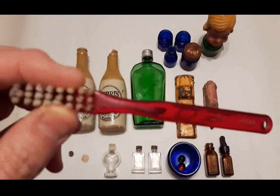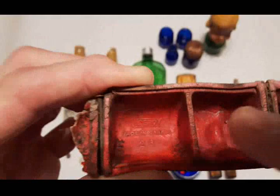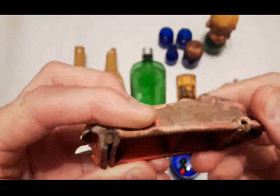We also have the rubber racer — this is a Viceroy rubber racer. I don't know if you can see it up in there, but it says Viceroy, made in Canada, number 28. It's in pretty rough shape; I don't know if I'll hang on to it or not.